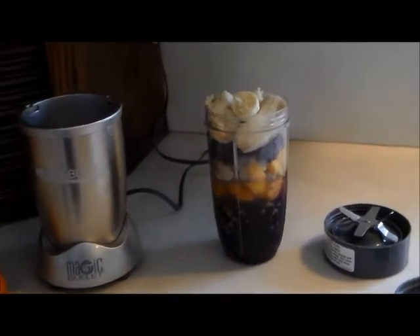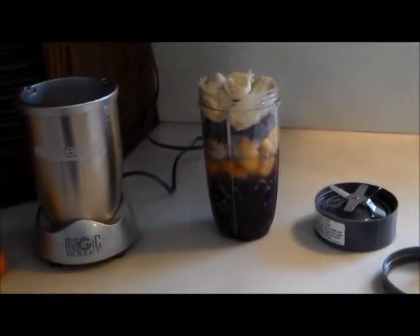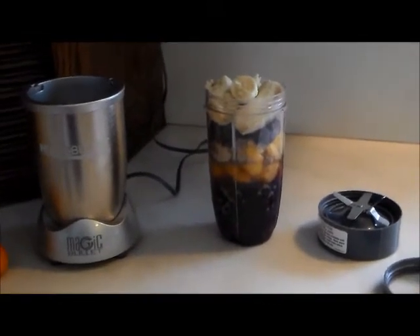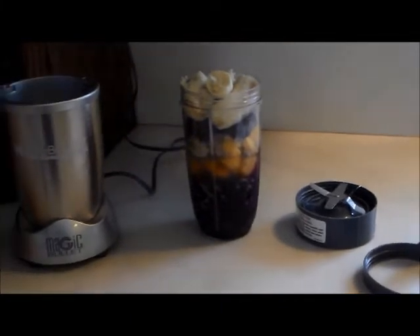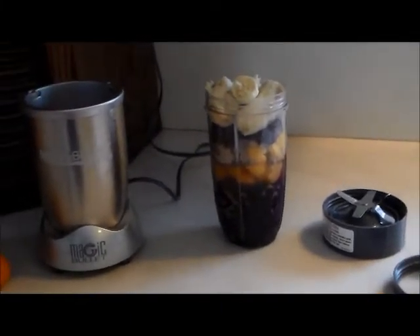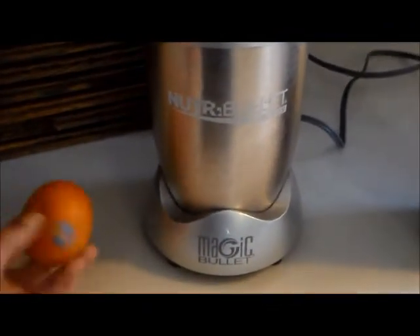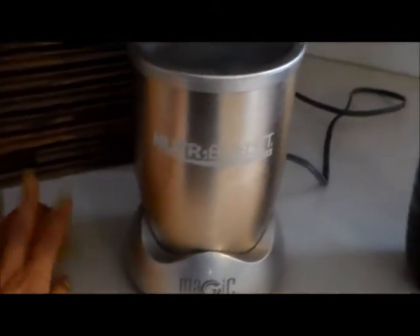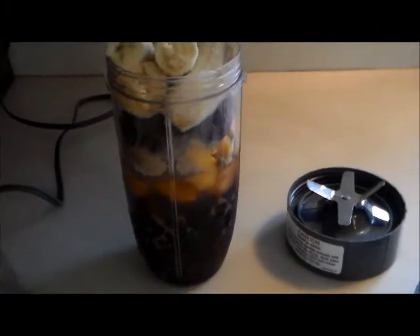Hey everyone, it's been a while since I've done a 'what I'm eating' video. I've been doing a lot of minimalism videos and I still plan to do that, but I figured I'd give you a little idea of what I'm eating right now. It doesn't change a lot but there are a few changes here and there. I just got done with work and I had a couple of these little mandarins as a pre-snack just to keep me going, but now I'm going to have my real breakfast smoothie.